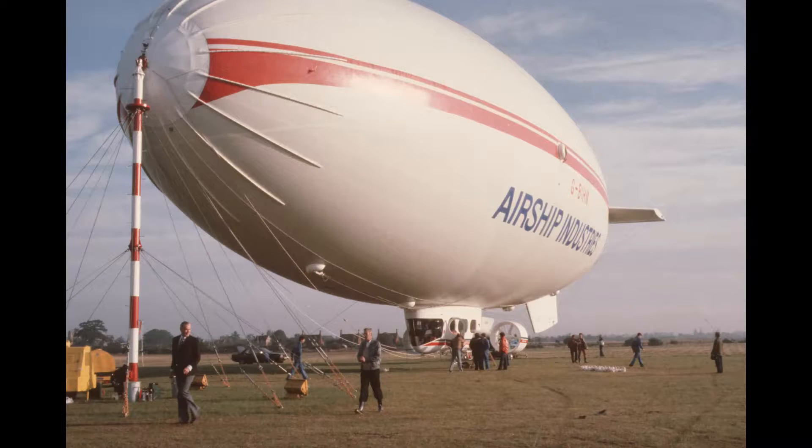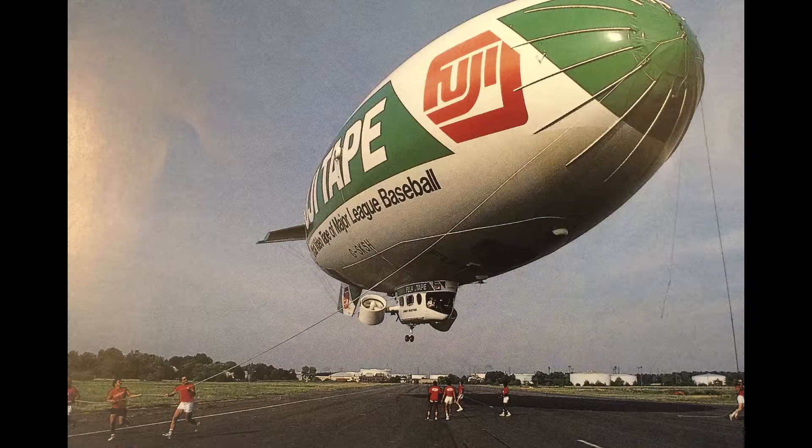When people talk about manpower when they're talking about operations of airships, you've got to think about it. I know people are trying to get around the amount of manpower that's needed — you just can't leave the airship. You need people around it, you need the crews.